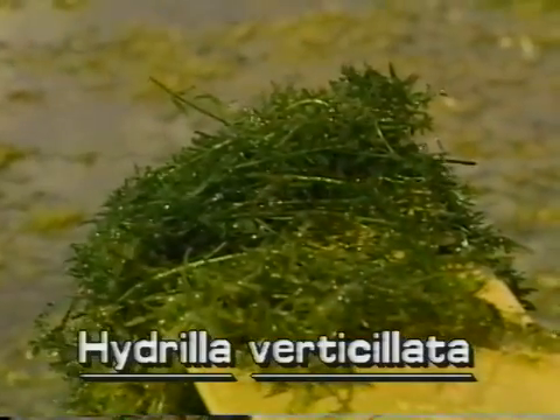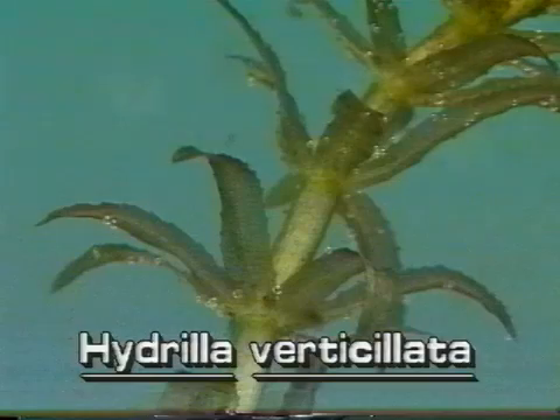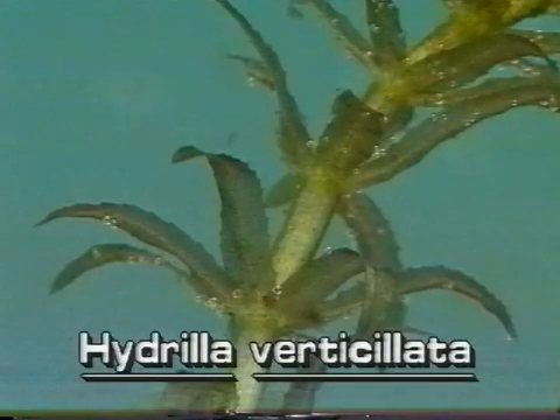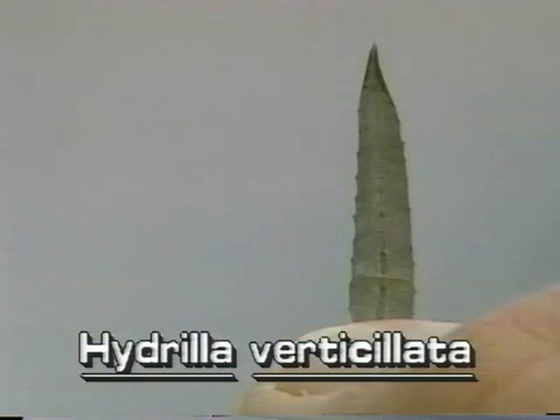Its stems are slender, branched, and up to 25 feet long. Hydrilla's small leaves are strap-like and pointed. They grow in whorls of 4 to 8 around the stem. The easiest way to recognize Hydrilla is to look at the leaf margins and leaf undersides.